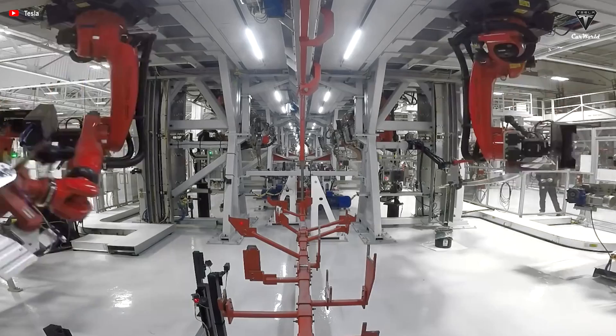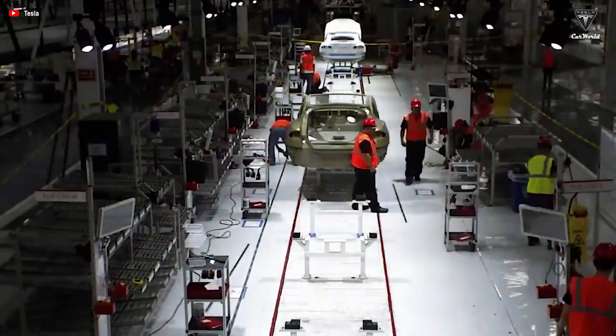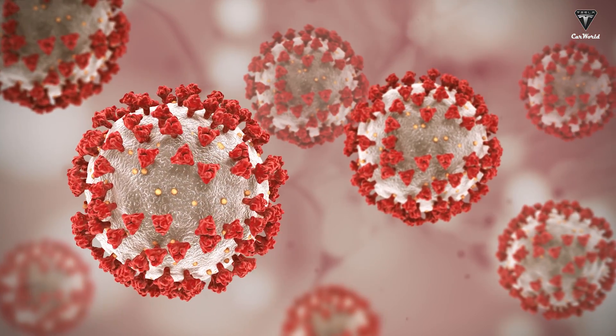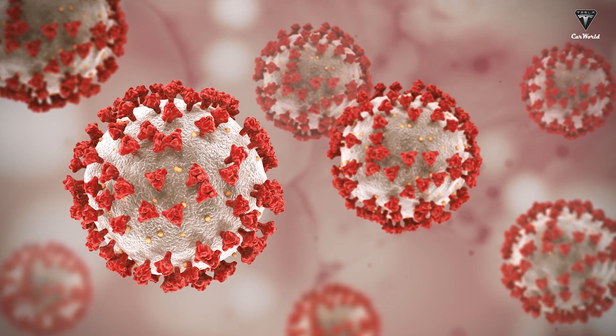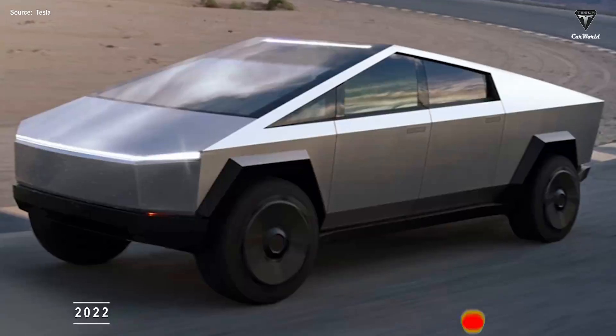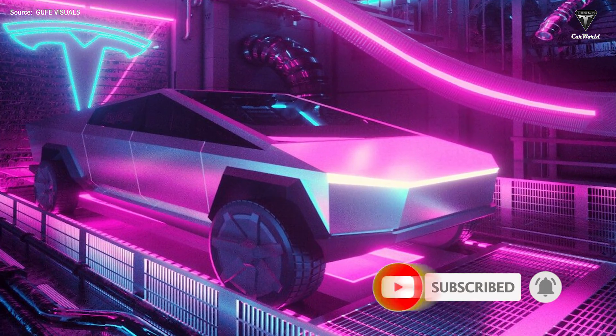The Cybertruck pickup model was launched at the end of 2019. If Tesla's current plan is unchanged, it will hit the production line by the end of 2021 with more than one million orders. However, the COVID-19 pandemic affected the progress of electric vehicle manufacturers. During an investor call, Elon Musk revealed he will provide some Cybertrucks in 2021 and wrap up production in 2022. Thanks for watching — don't forget to subscribe and give us a like. Your support is our greatest honor.